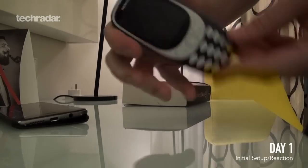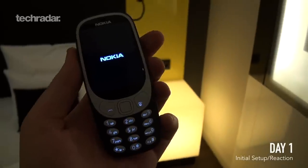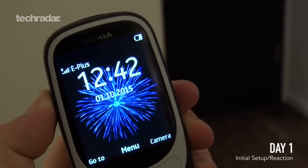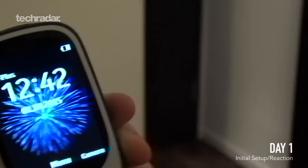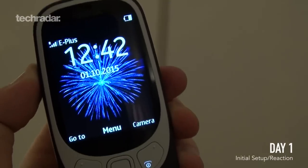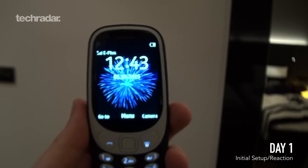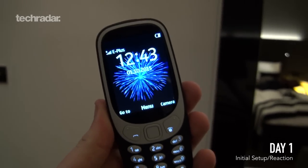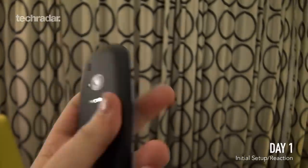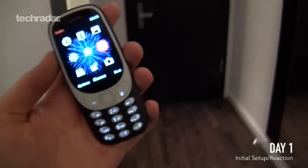Let's start this bad boy up — Nokia 3310 for a week, let's do this. There's that beautiful Nokia sound. The signal has popped up even though I'm in a foreign country — I'm in Germany and it's still working. That's the 2.4-inch screen right there — not the best resolution but it still looks quite bright and beautiful considering this is a feature phone.